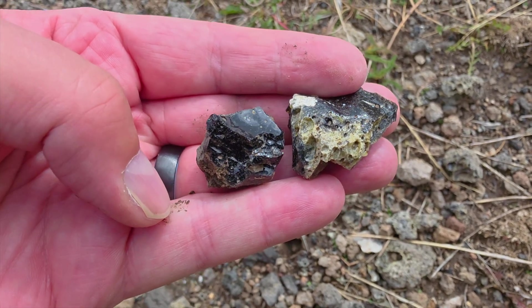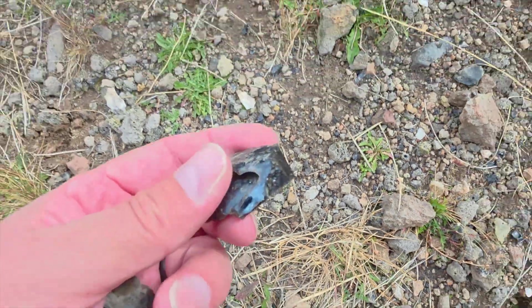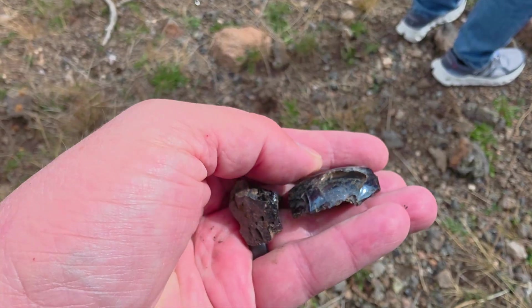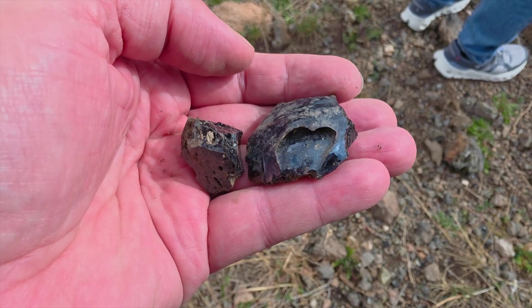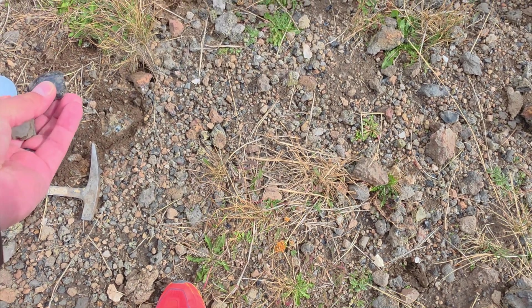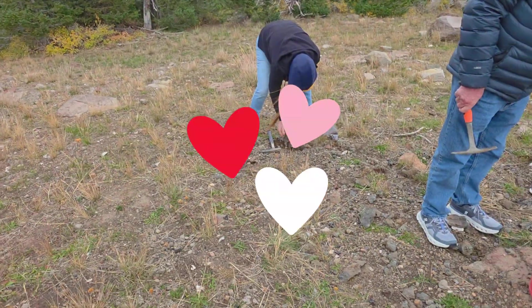I'm confused why there would be obsidian up here. This looks blueish. This is another one of those. It's kind of sharp. There's a heart on it — really? I see, it's not really a heart. I like it. Maybe that's what you'll get for Christmas. There you go. That's pretty, that's cool.